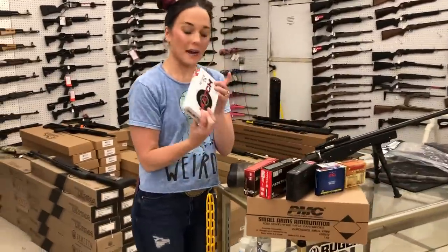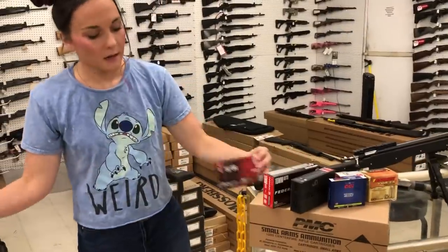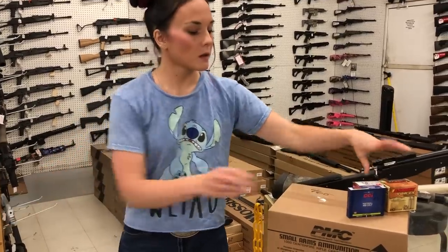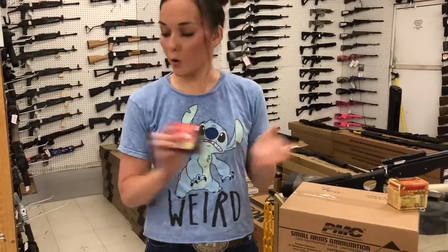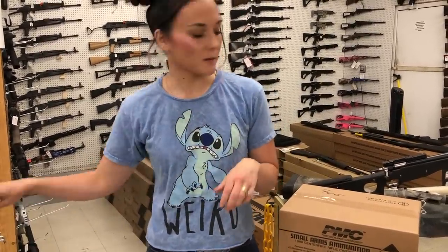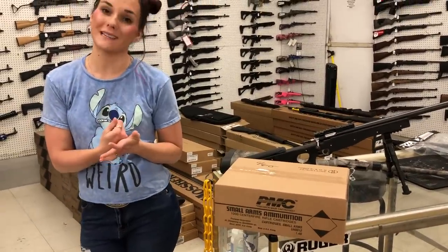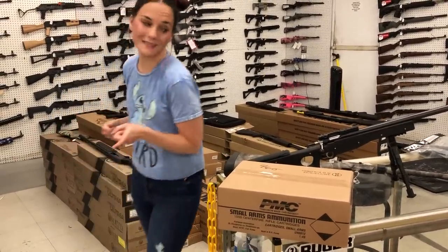Ammo: we got 7mm PRC, .357 SIG, 10mm ammo back in stock, 6.8 SPC, 45 Long Colt Shot Shell, 17 Hornet, and 41 Magnum — I was excited to see that this morning. And we've got cases of PMC 556 62,000 green tip back in stock for $460.